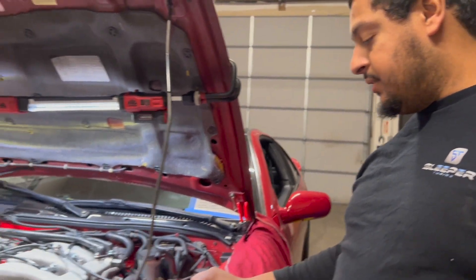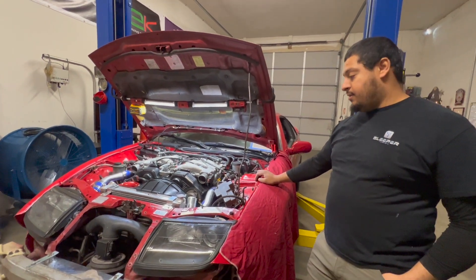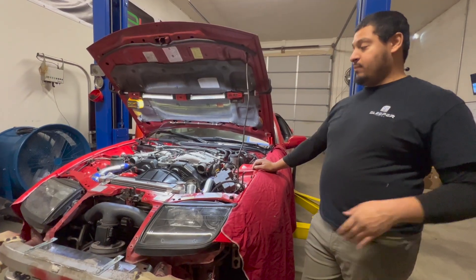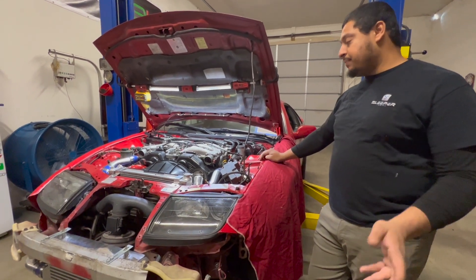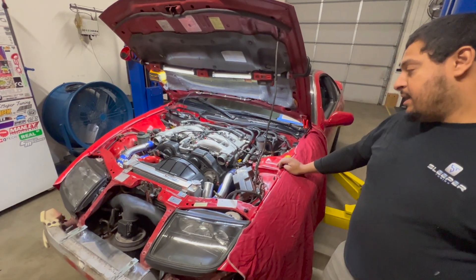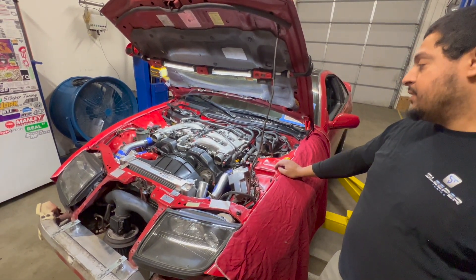We have another 300ZX in the shop. Dennis and his dad and his brother have been working on this car to get it put together. They dropped it off — it's got a built engine and they wanted the project wrapped up and finished.